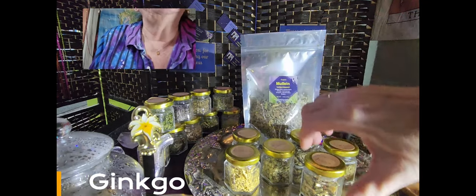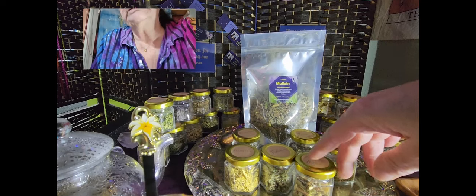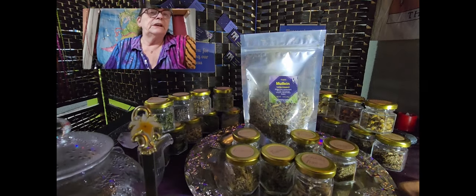I guess I didn't put out the ginger, but trust me there's ginger in it. The tea blend looks like this — all seven herbs are in it. It comes as always in a 50-gram pack: ginger root, licorice, ginkgo, lemongrass, oregano, marshmallow, and mullein.